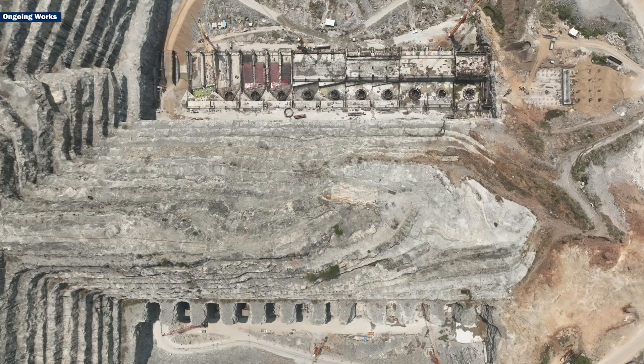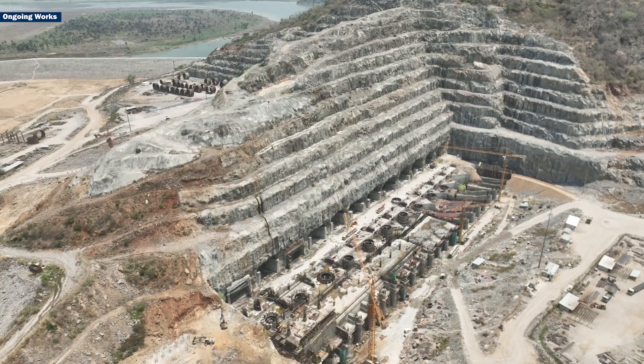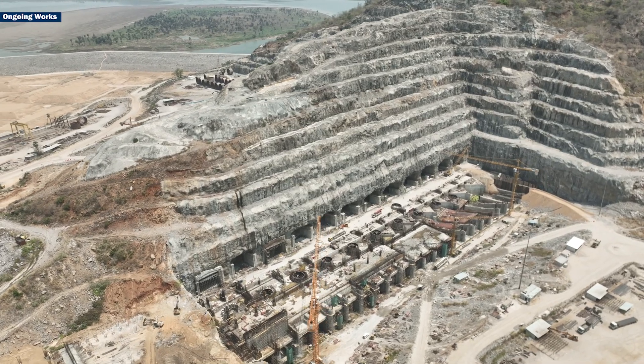In short, the Polavaram hydel power project is not just an engineering feat, but a testament to human ingenuity and a promise for a sustainable future.